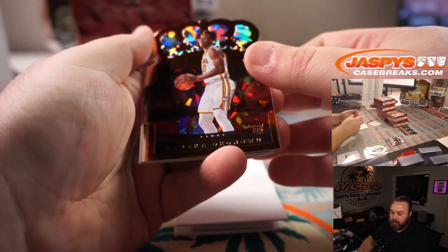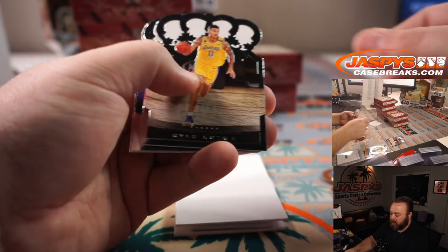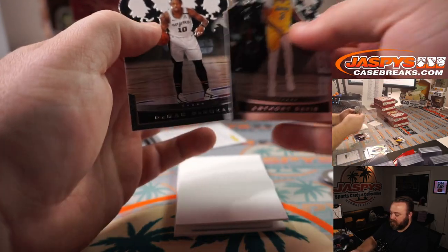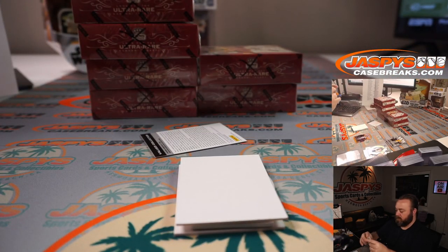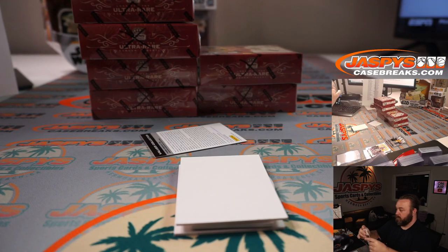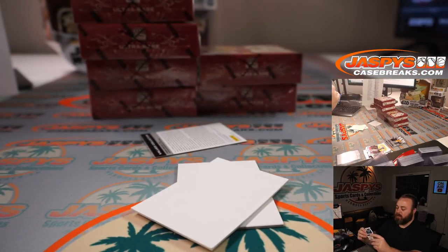Onyeka Okongwu for the Hawks — Nick Nguyen. Zach Levine for the Bulls — Jason Wehner. Kyle Kuzma, Tyrese Halliburton for the Kings — Leo Kaur. Anthony Davis and DeMar DeRozan. And Miles Bridges relic for the Hornets — Paul Norton.